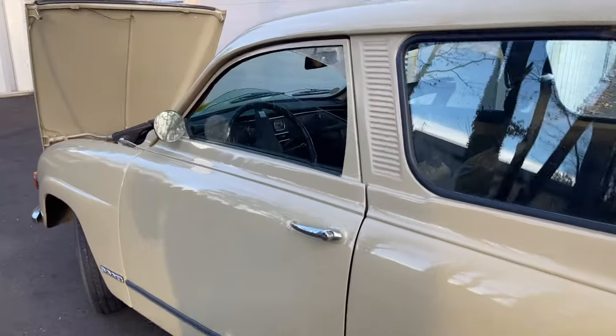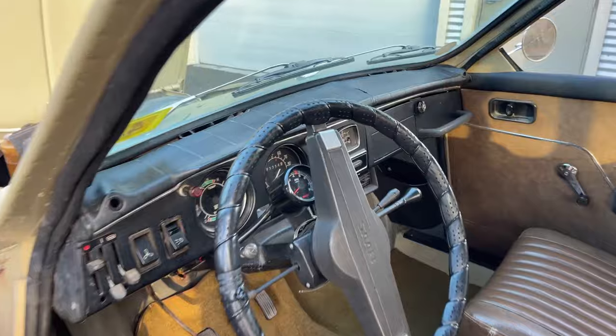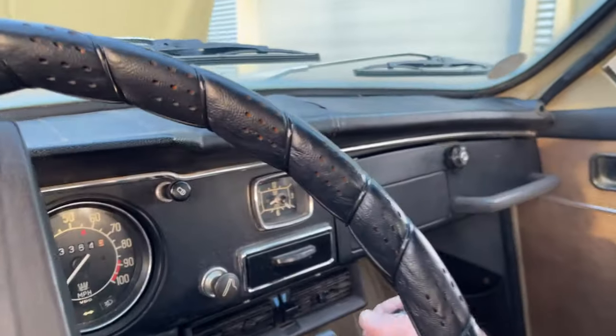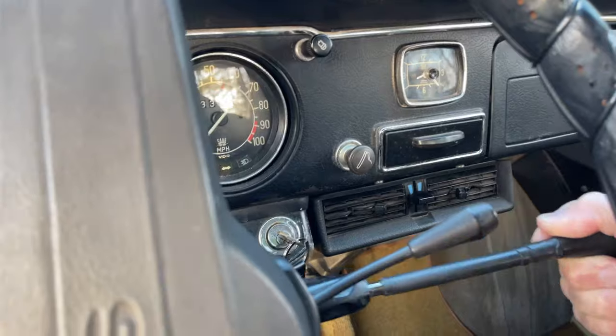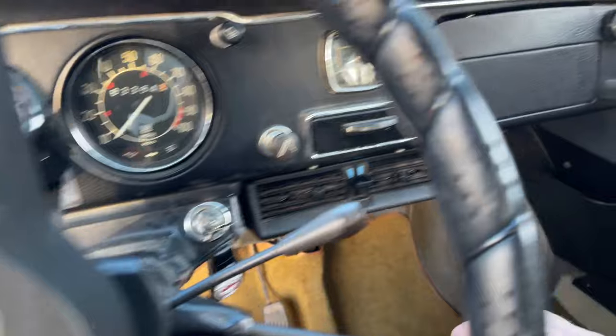Inside you have column shifting, four-speed, really easy to operate. The Saab 96 was my first car and this is my second car with column shifting — first, second, third, and fourth. This is a rebuilt transmission. And then to engage reverse, you pull out and down — that's how you get into reverse.